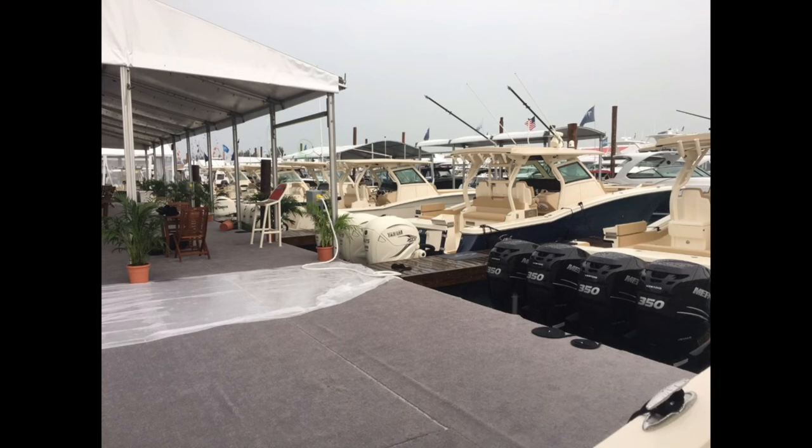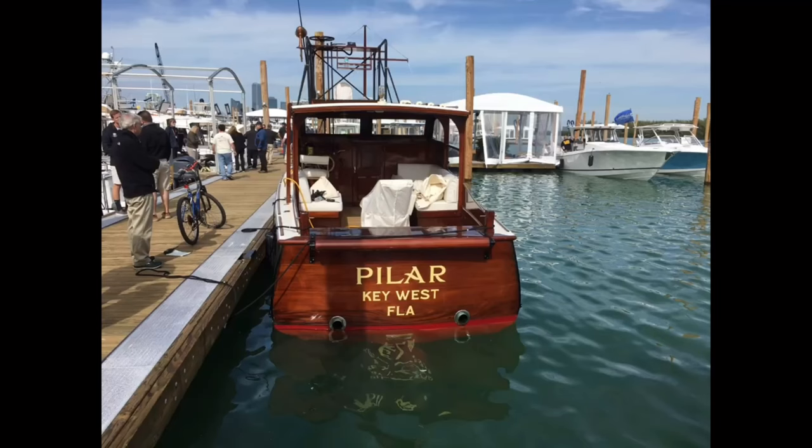Stay organized. As boats can blur together during the course of a show, use a tablet or old-school notepad along with plenty of photos to help keep you organized and track details for review afterwards.